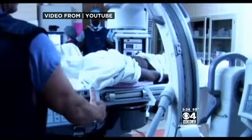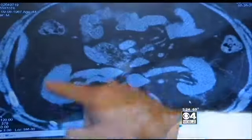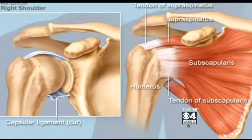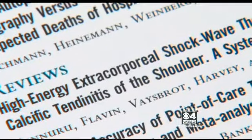Shockwave therapy involves administering sound wave pulses on the outside of the body. It's been used for years to break up kidney stones, and now doctors in Europe are using it to treat one of the most common shoulder injuries: rotator cuff tendonitis. High energy shockwave therapy has been found to be very useful for patients with specifically calcific tendonitis of the shoulder.